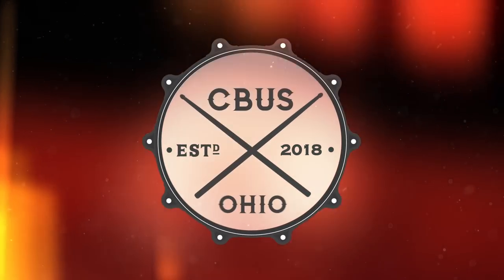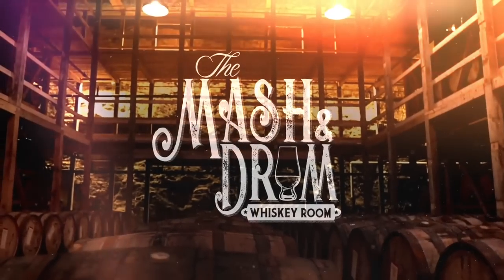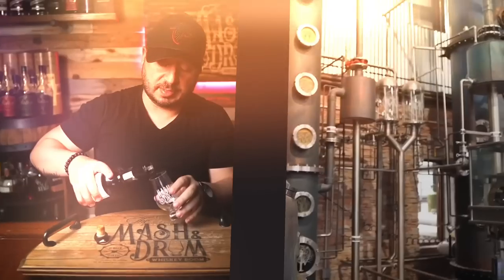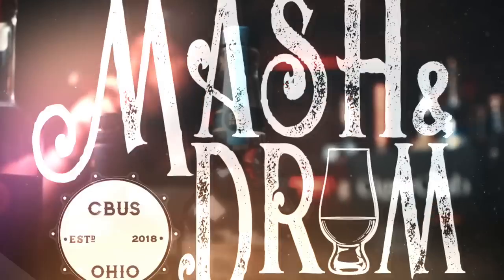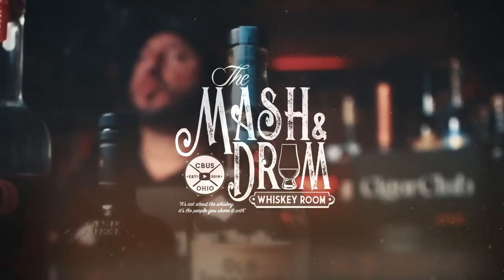It's the Mash and Drum. What is up folks? I am Jason C from the Mash and Drum. Welcome back to the show. Like, subscribe, help grow the channel for 2023. Thank you so much, whiskey tube family.